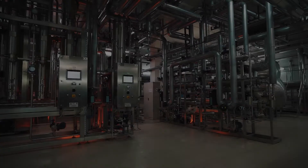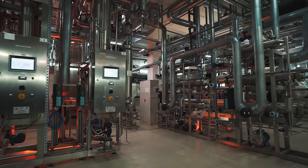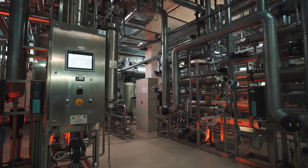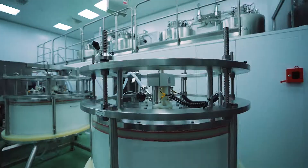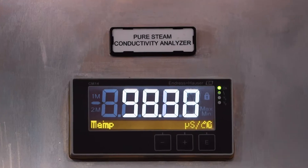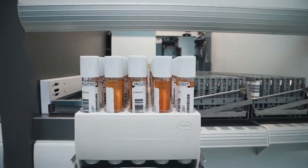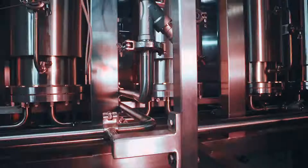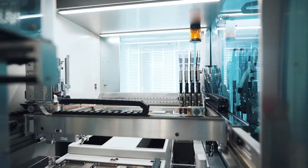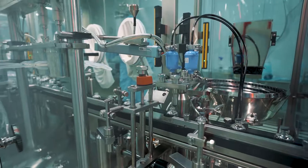So, this is the Biopharma facility — our cutting-edge, sophisticated manufacturer, and we are so proud of it. Give us a few more seconds just to show it off. Thank you.